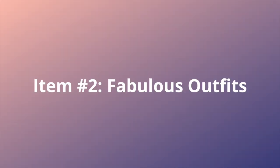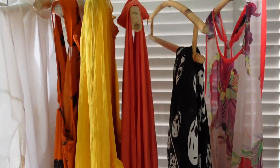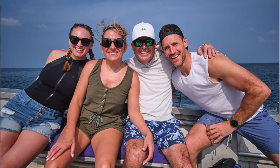Item number two that I'm stoked I packed were all of my fancy outfits. Packing fancy outfits isn't something I typically do on vacation, but this time I really took my time to think through everything in my suitcase — all of my outfits, accessories, jewelry, and sunglasses. Because I knew that if I was going on this bucket list vacation, I was going to want some fabulous photos. Most of my outfits were rented from Rent the Runway — I've done a review on them before and I have a discount code in the description. Renting was a great way to get unique outfits I wouldn't normally have, and the photos turned out awesome.